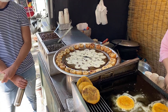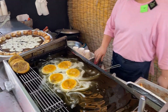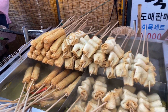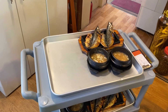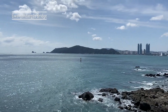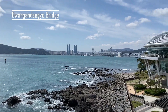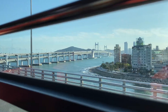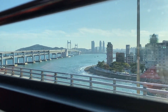This is hotteok, which is a Korean-style sweet pancake with brown sugar and some seeds. This is grilled mackerel. And this is the Diamond Bridge, which is the second longest bridge of South Korea, giving a view over the city — the sea and the city together.